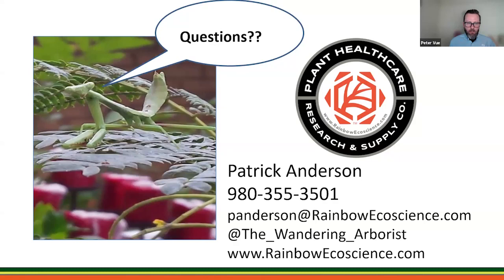Thank you, everybody — I think that's all the questions. We're over time by only about six minutes. If you're still on, thank you so much for being here. Please let us know if you have any additional questions, have a great rest of your day, and we'll see you all soon.